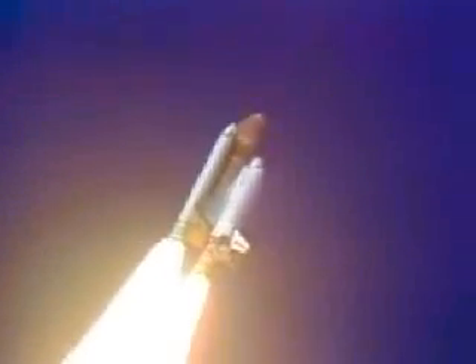Engines beginning throttling down now at 94%. Normal throttle for most of the flight is 104%. We'll throttle down to 65% shortly. Engines at 65%, 3 engines are running normally. 3 good fuel cells, 3 good APUs.